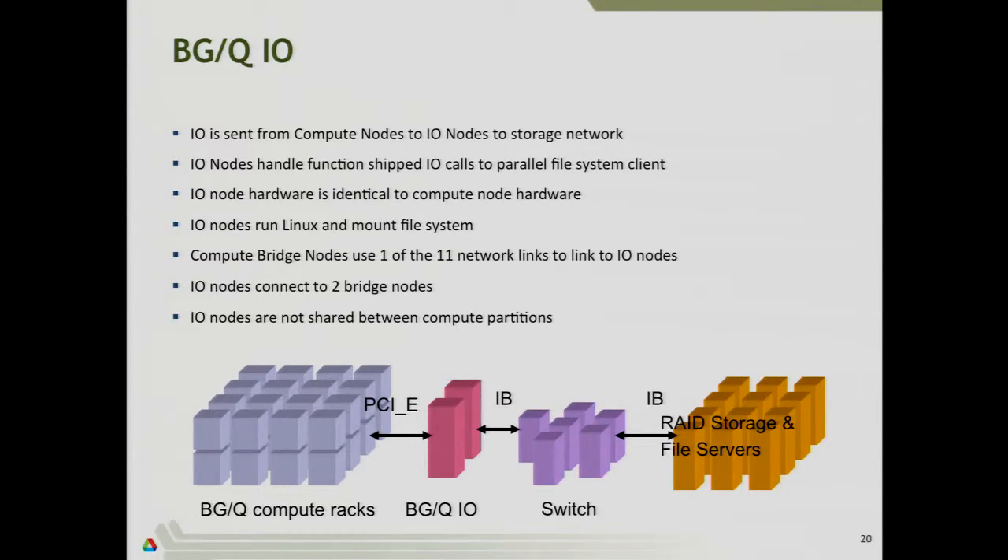For IO: anytime you want to read or write from disk, this follows a different path than the Torus. It has to leave the Torus and connect to a storage system. When you do a read or write from the compute node, it finds the nearest IO node. An IO node is essentially a compute node running a full Linux operating system, connected to the storage network. Your compute node offloads IO operations to the IO node, which handles reads and writes through the parallel file system connected to the 30-plus petabytes of disk at Argonne.